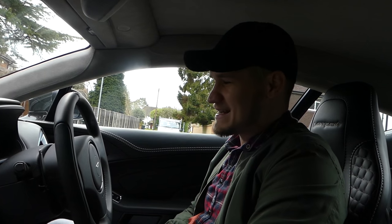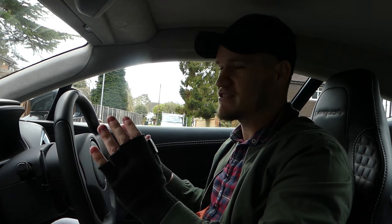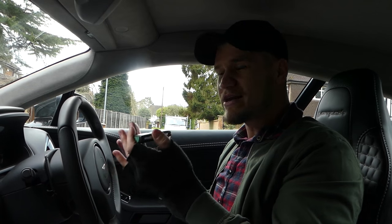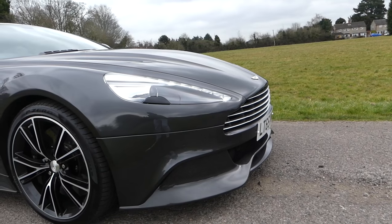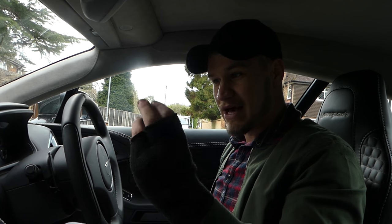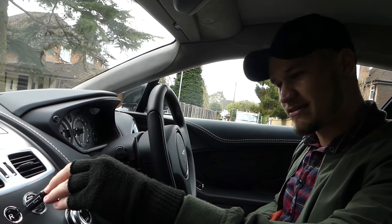Welcome to the interior of the Aston Martin Vanquish and the driving position. You do sit quite high up and get a nice view — the visibility is actually quite good in this car. There's no flared bonnet vents, no flared wheel arches. It is quite normal inside this car. I was expecting, because it looks so good from the outside, that you would have those curves inside as well, but the views from the wing mirrors and the front are quite normal. To start it up, Aston Martin have given me the spare key today as the glass key is quite valuable — you put your foot on the brake and push it into this gap here.